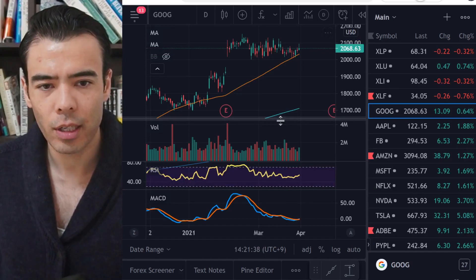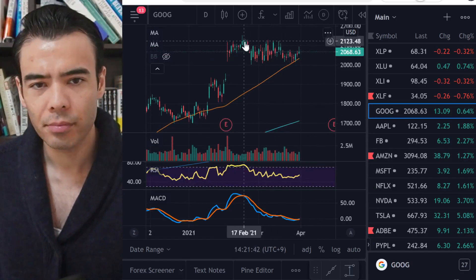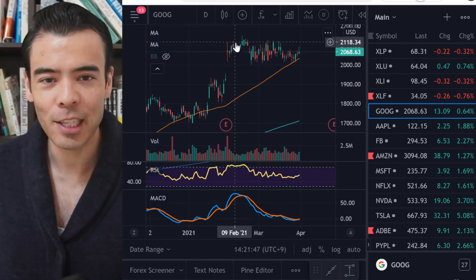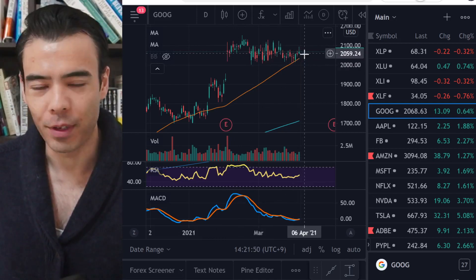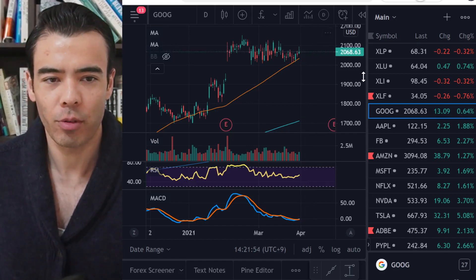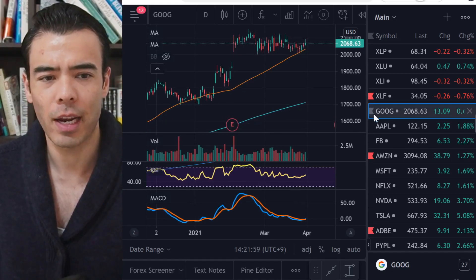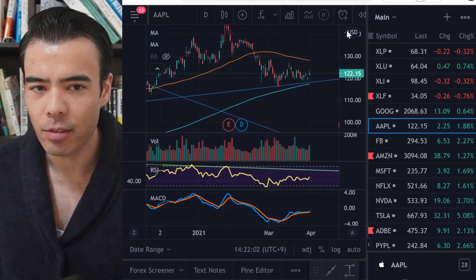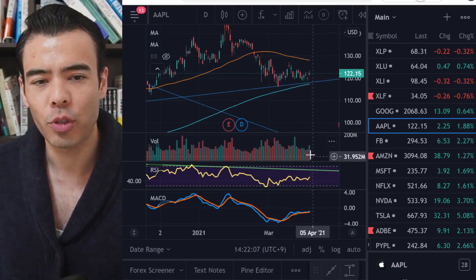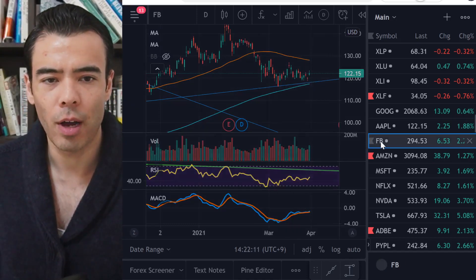Starting with Google — it's just been sitting in a range, not really going up or down, so there's no clear trend. It's very difficult for me to recommend this as a buy right now. Apple, on the other hand, is looking like a pretty nice chart — a one-two-three-four pattern, looking like a W chart with nice buying volume today. It's probably looking to continue going up from here.